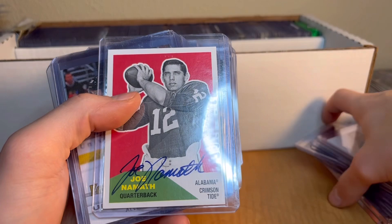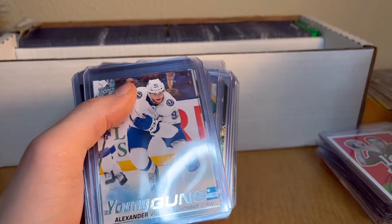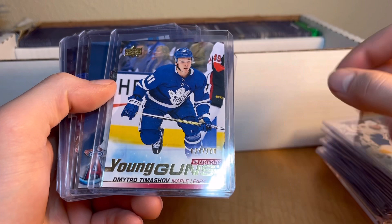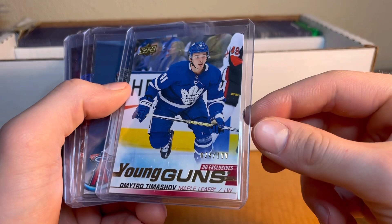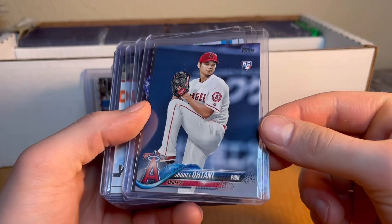There are some jerseys, and here's a good card - an on-card auto of Joe Namath. Joe Namath on-card auto right there, pretty sweet card. Then we've got a canvas Young Guns - I think Young Guns are so cool. This one's number 200, and if he becomes really good, a number 200 Young Guns card is going to be pretty, pretty good. He's on the Toronto Maple Leafs, so that's a sweet one.